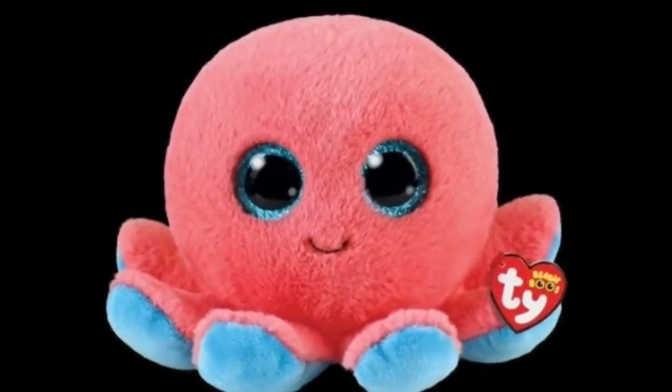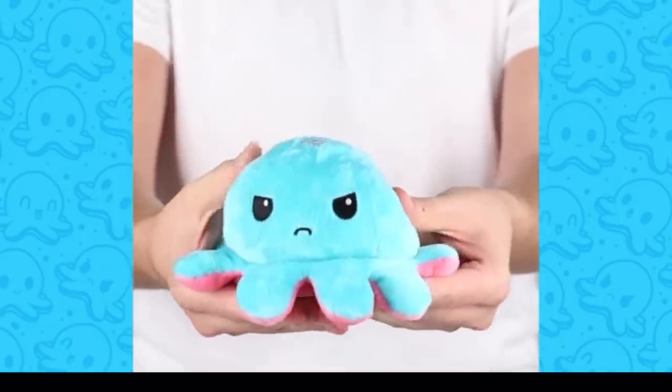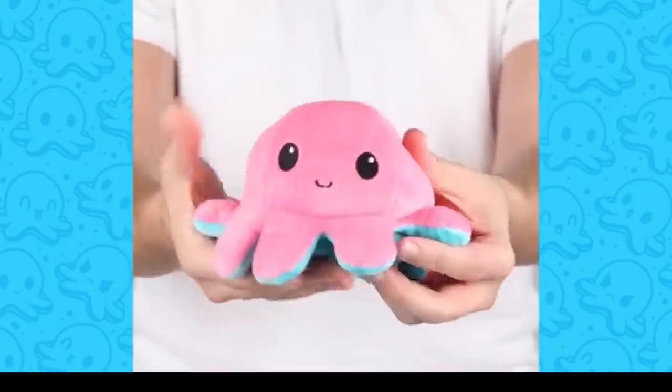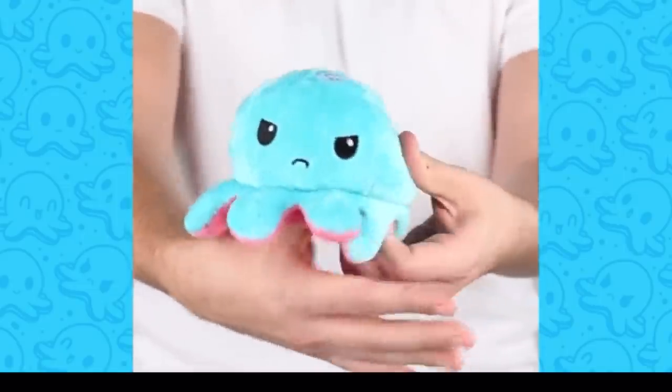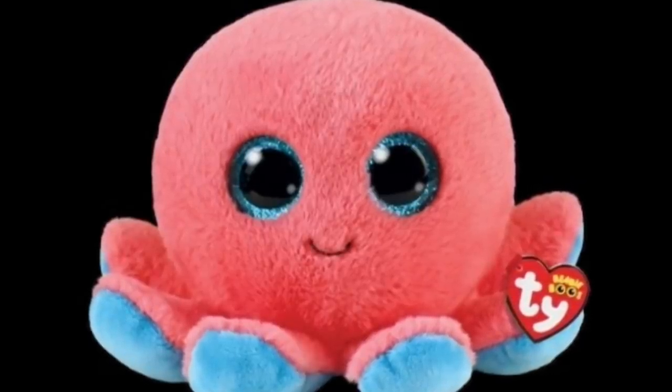I just realized he looks exactly like those octopuses they sell at the mall that are reversible — they go from smiling to sad. He looks just like that! It'd be so cool if Ty made a reversible Beanie Boo.